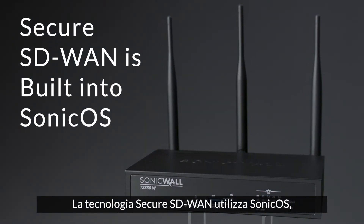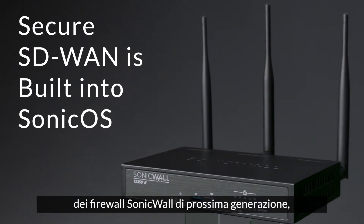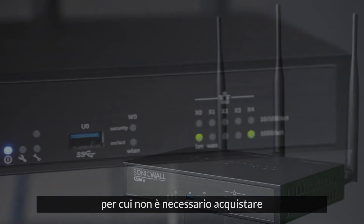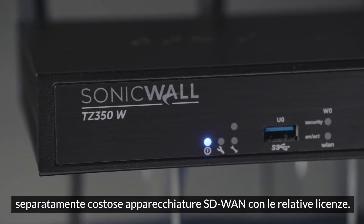Secure SD-WAN technology is built into SonicOS, the operating system for SonicWall next-generation firewalls, so there's no need to purchase separate and costly SD-WAN appliances and licenses.